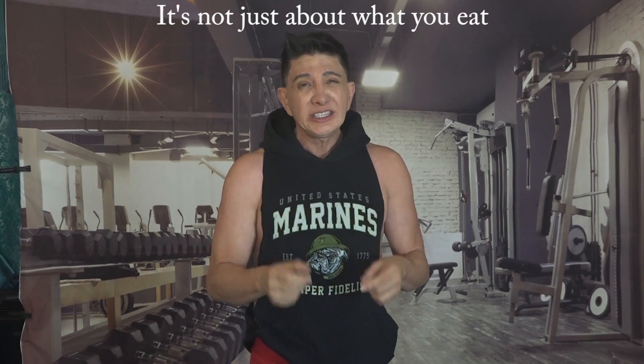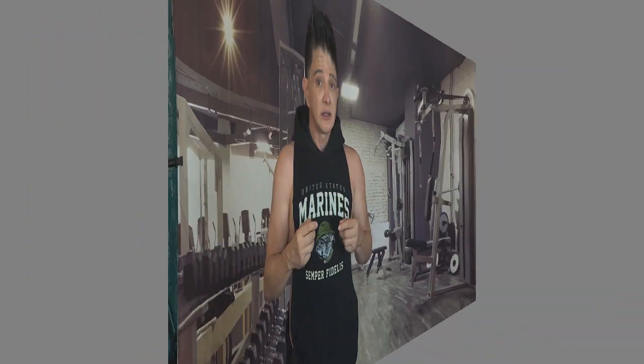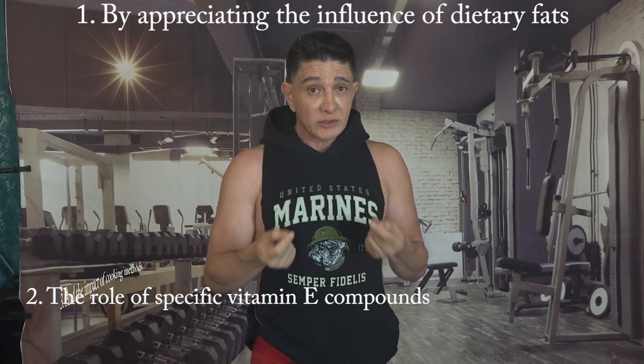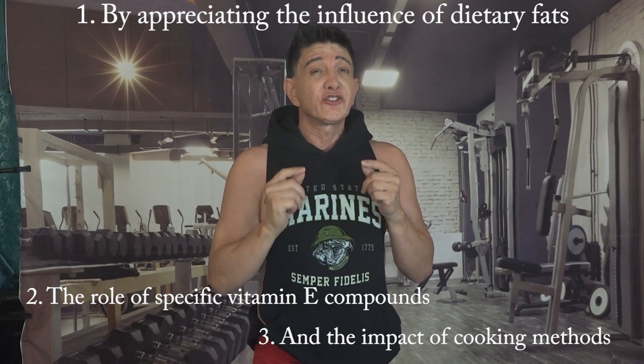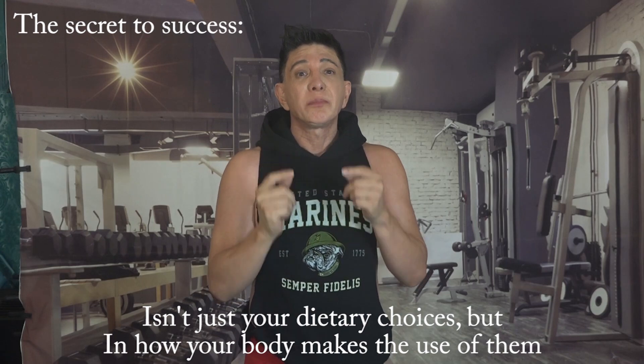In health and fitness, understanding the bioavailability of essential nutrients like vitamin E is very important. It's not just about what you eat — it's also about how your body absorbs and uses these nutrients. By appreciating the influence of dietary fats, the role of specific vitamin E compounds, and the impact of cooking methods, you can make informed choices and get the full potential of this amazing antioxidant.